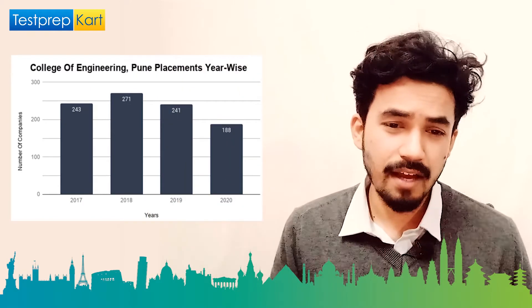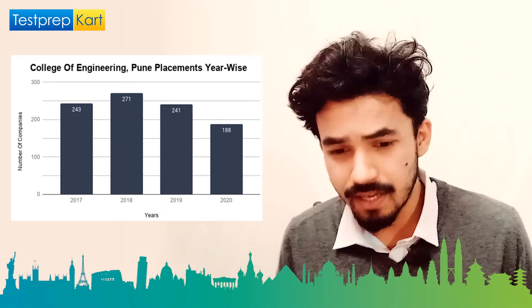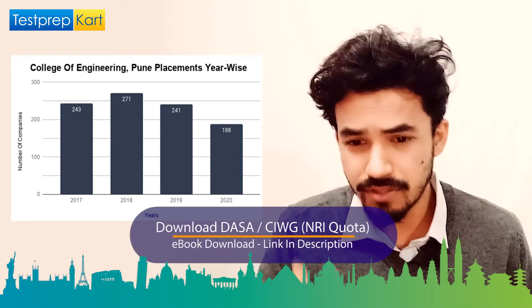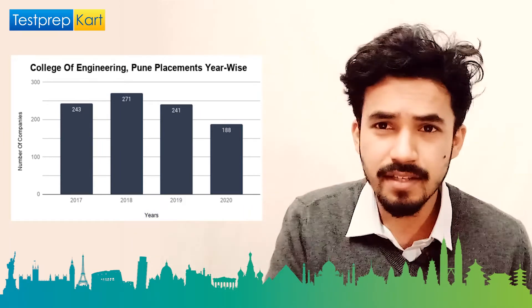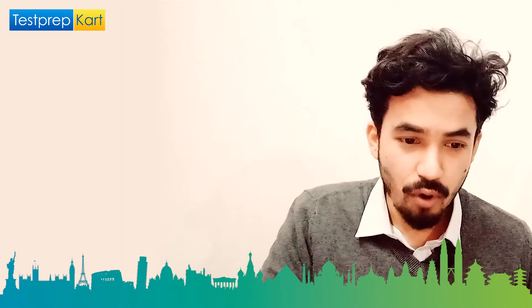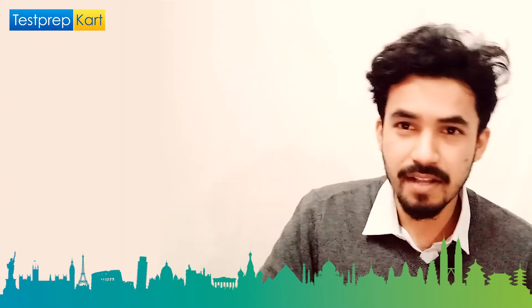Looking at year-wise company visits: in 2017, around 243 companies visited; in 2018, it rose to 271; in 2019, it was 241; and in 2020, it dropped to 188 due to the pandemic. Top recruiters at COEP include Barclays, Goldman Sachs, Morgan Stanley, Citi Corporation, Bajaj Auto, Hero MotoCorp, Microsoft, Sun Pharma, and Maruti Suzuki — all major companies with frequent campus visits.